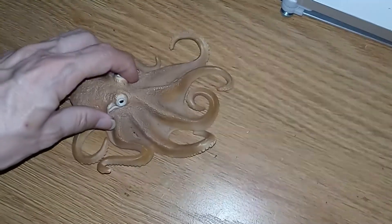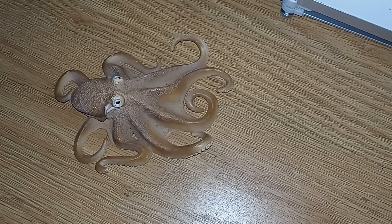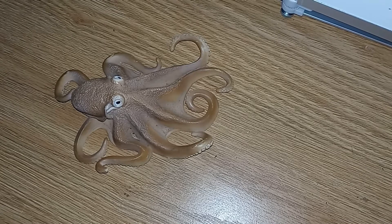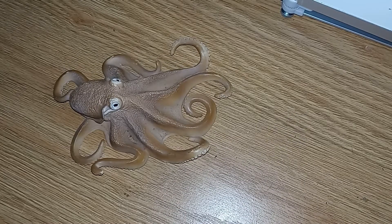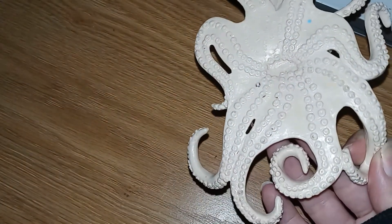Octopuses have some really cool adaptations. One of those is they can actually change their coloration and the texture of their skin in order to provide camouflage, or they can change their color to communicate moods. The suckers on their arms or tentacles can be used to not only grasp items, but they also play a role in touch and taste. That's right — so when an octopus grabs you, they can literally also taste you at the same time.